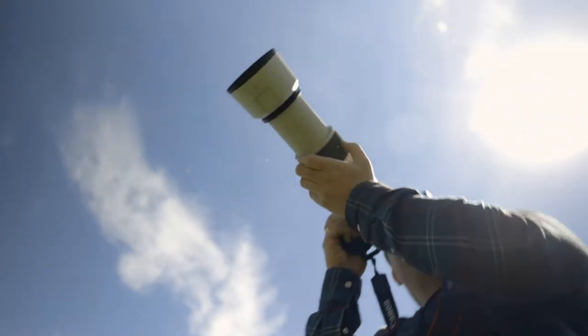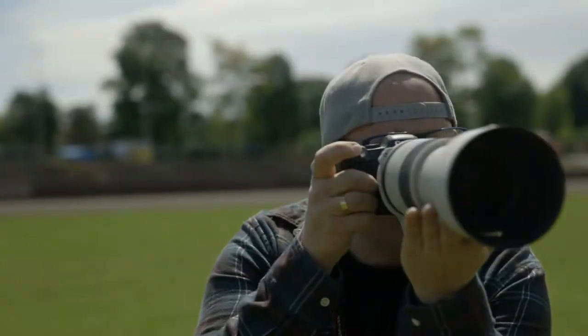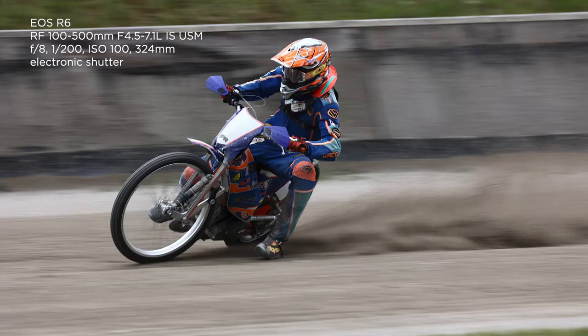I'm doing a panning shot right now, so the background becomes blurred. It's stabilizing mode two — that's perfect for these pans. And then you try to be as steady as possible and just cruise along with the rider.